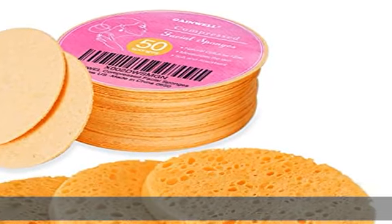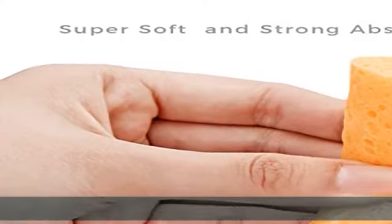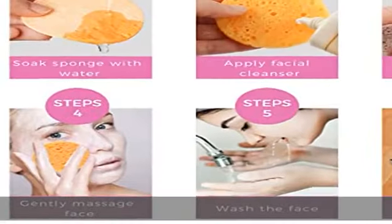About this item: package of 50 count little round cellulose facial sponges. Material: made of 100% natural sponge extracted from wood pulp, environmentally friendly.